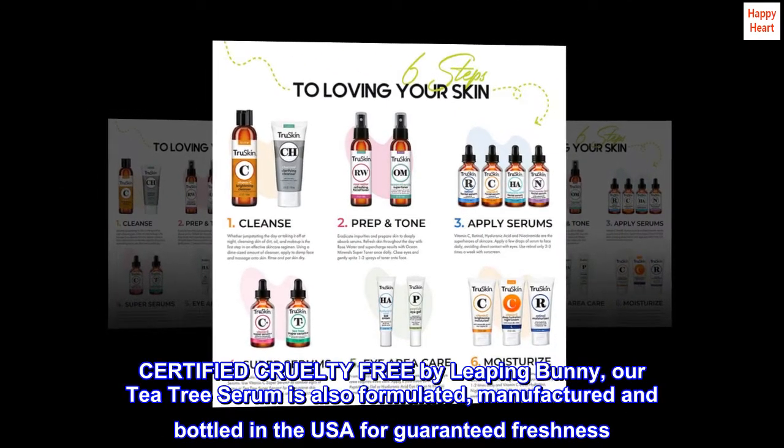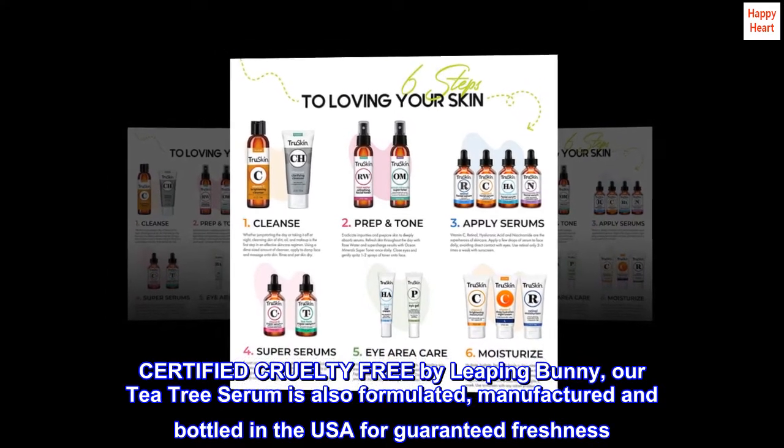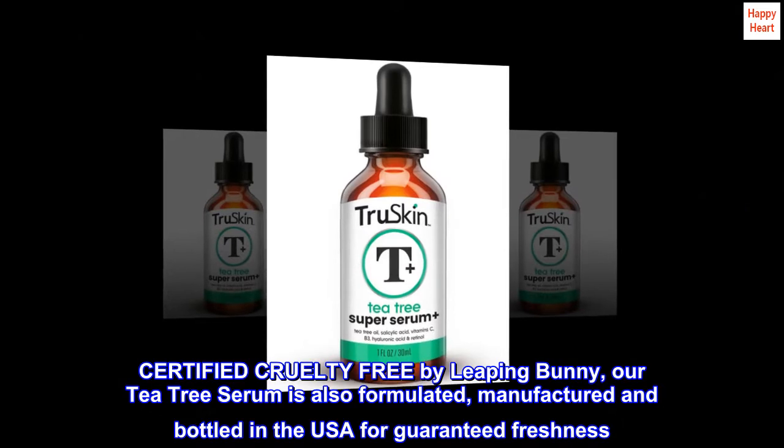Certified cruelty-free by Leaping Bunny, our tea tree serum is also formulated, manufactured, and bottled in the USA for guaranteed freshness.